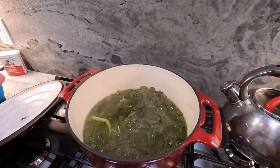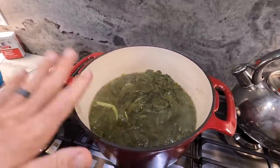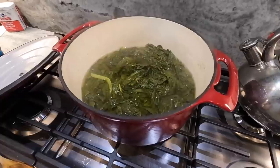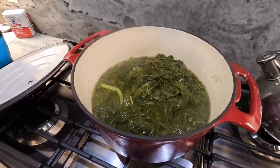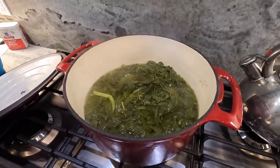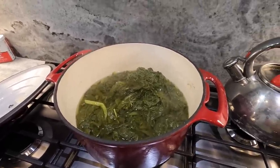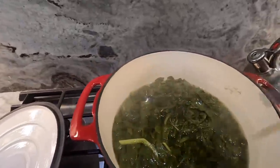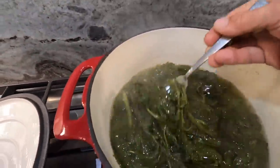I do have a lot of people ask, what do collard greens and turnip greens taste like? Honestly, I can't compare them to anything — I just can't think of anything that tastes like them. But they're really good though. I would like for you guys to give them a try if you've never had them before.